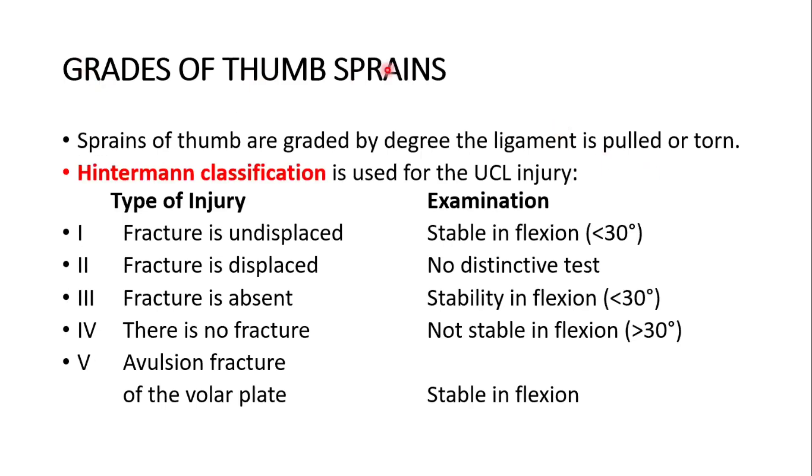What are the grades of thumb sprains? Sprains of the thumb are graded by the degree the ligament is pulled or torn. The Hinterman classification is used for this. There are five types: Type 1 — fracture is undisplaced and stable in flexion less than 30 degrees. Type 2 — fracture is displaced, no definitive stress test. Type 3 — fracture is absent, stable in flexion less than 30 degrees. Type 4 — no fracture, not stable in flexion greater than 30 degrees. Type 5 — avulsion fracture of the volar plate, stable in flexion.